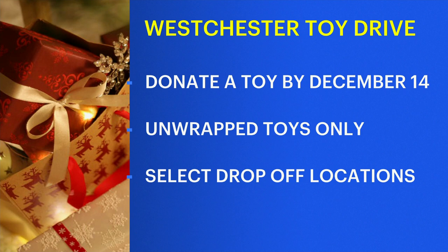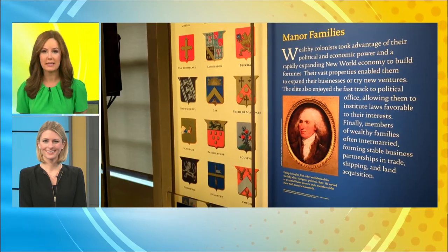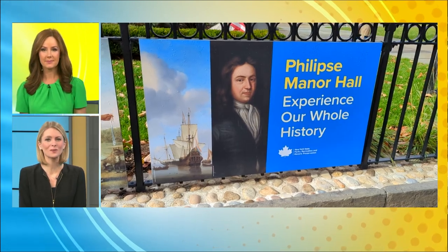Beginning today, people will once again be able to visit a U.S. landmark that played a key role in American history. Lisa LaRocca is already stopping by because this is in our own backyard. She is there this morning at Phillips Manor Hall in Yonkers.